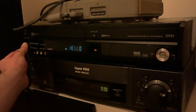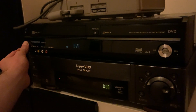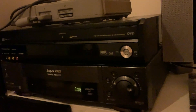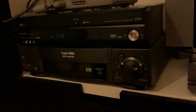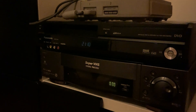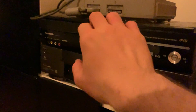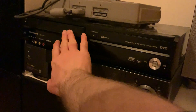So this is my Panasonic deck. There we go. Well, it's not willing to play it — just going to give it one more shot.